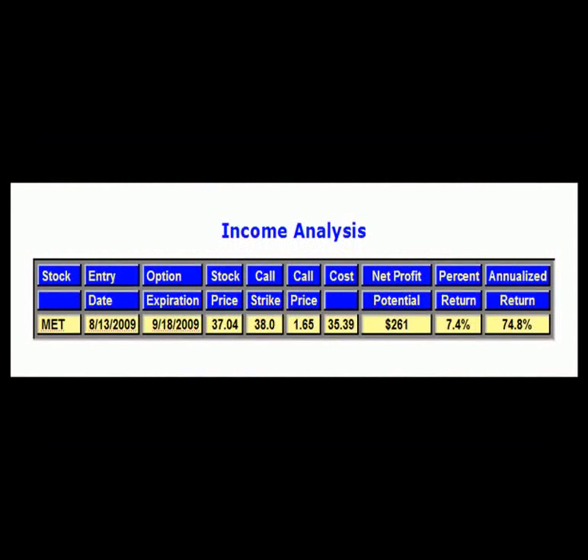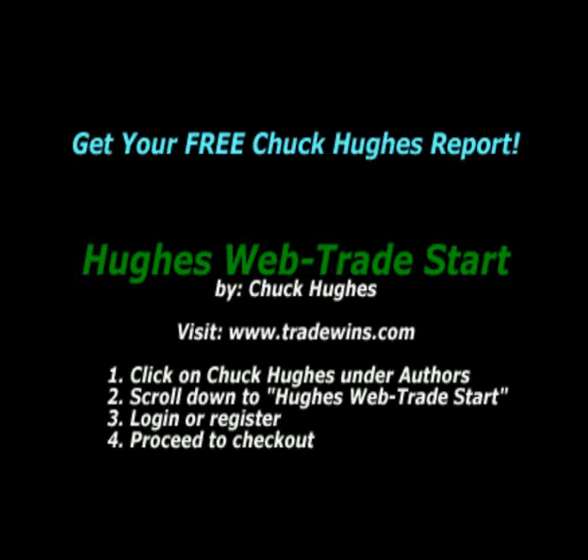Chuck, it seems like your income strategy utilizing insurance stocks provides a great income potential with low risk. I hope our viewers were able to gain some insights into income investing. I want to thank everyone for viewing and I am looking forward to our next presentation. Thank you.